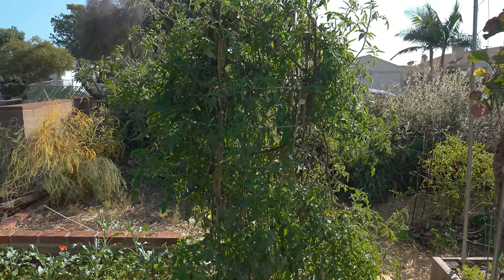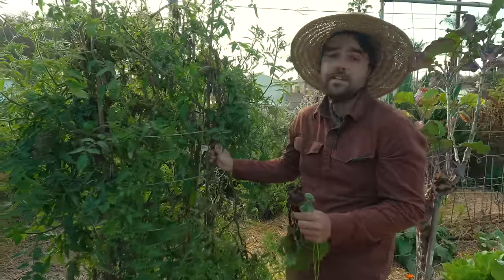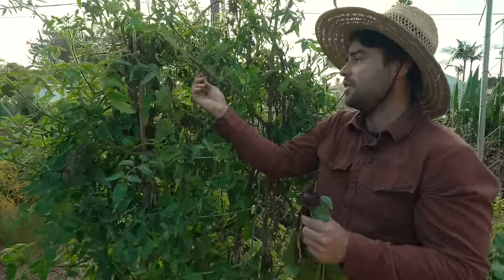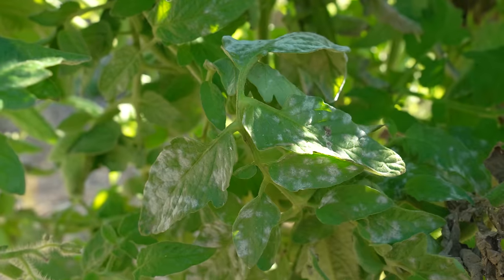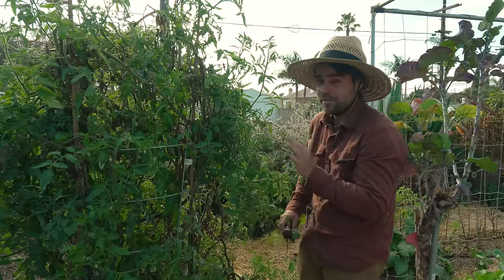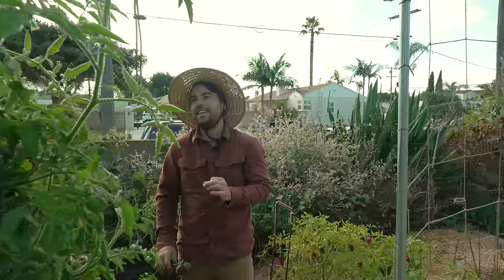Speaking of winter time, we have a tomato here which is a little bit weird. This is one of my grafted tomatoes — a Cherokee purple grafted onto a Fort Amino rootstock — and it's actually only now starting to show signs of stress where the leaves are dying. There's a little bit of powdery mildew starting to appear, but what's crazy is that it's still producing fruit even in the winter time. I'm impressed by how gigantic it is and the fact that it keeps producing flowers.